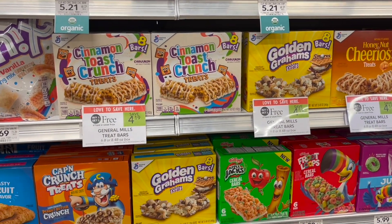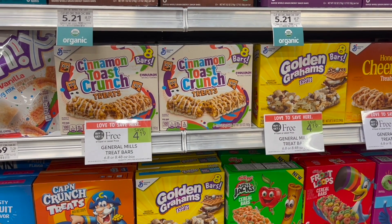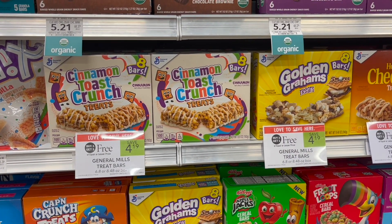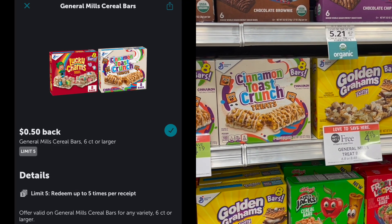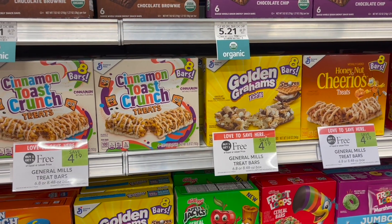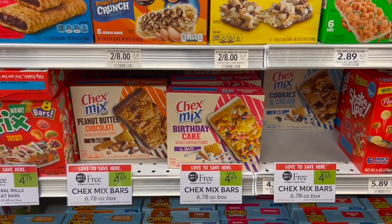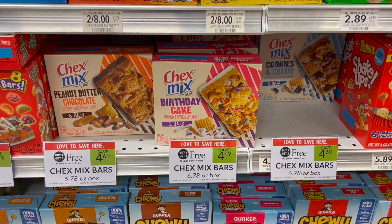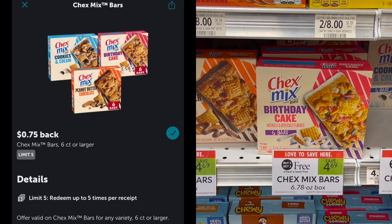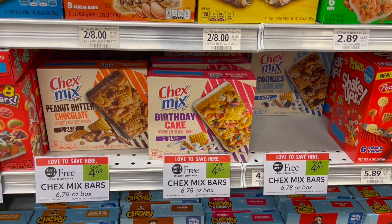We have a couple of repeat deals on treat and cereal bars. The first is on the General Mills treat bars — buy one get one free at $4.19. Over on Ibotta we have a rebate for $0.50 back on each box, making your final cost for two just $3.19 or $1.60 each. Another option is the Chex Mixed Bars, buy one get one free at $4.69, with a separate Ibotta rebate for $0.75 back on each box, also making two just $3.19 or $1.60 each.